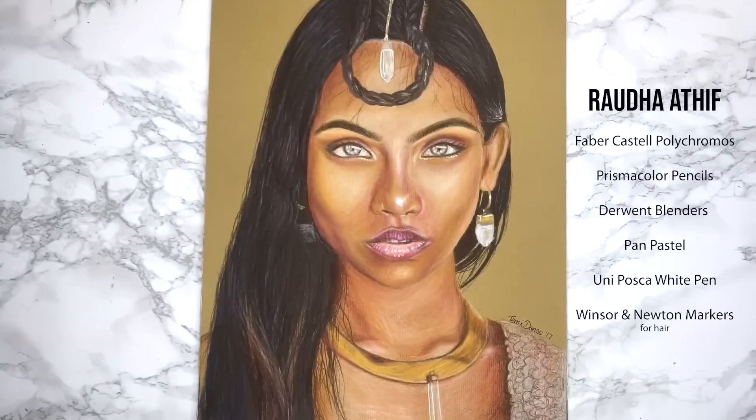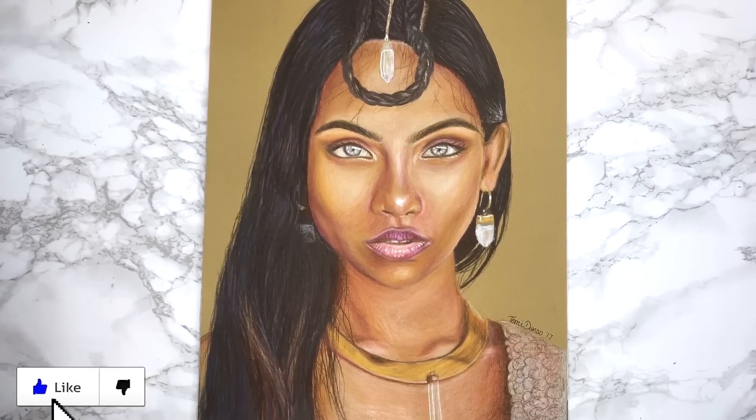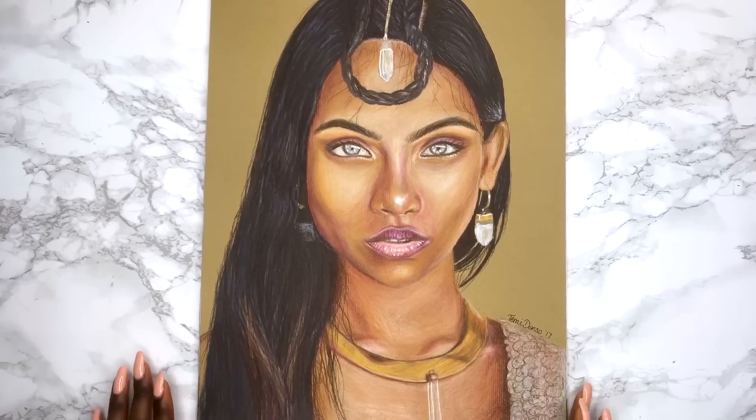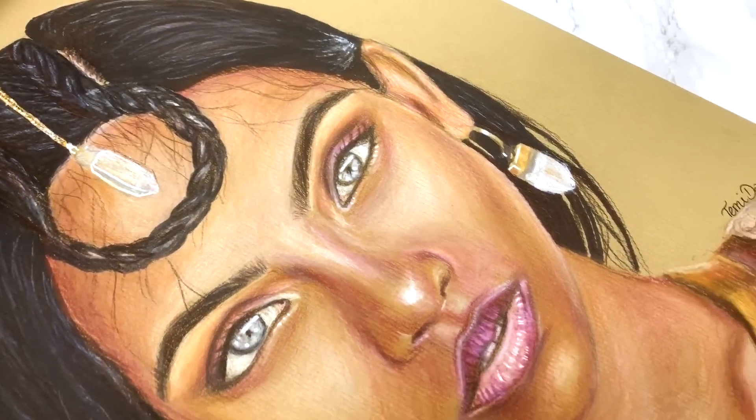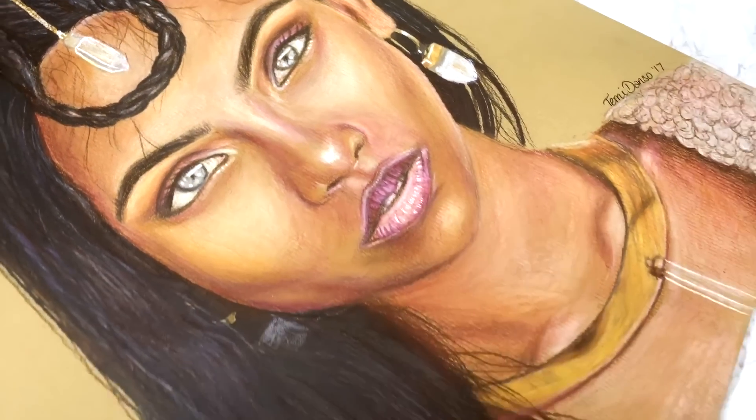I had seen this model all over social media. I was so captivated by her beauty and then unfortunately I found out she passed away, so this ended up being a kind of tribute piece. I'm so happy with the piece but incredibly saddened to hear about her story.